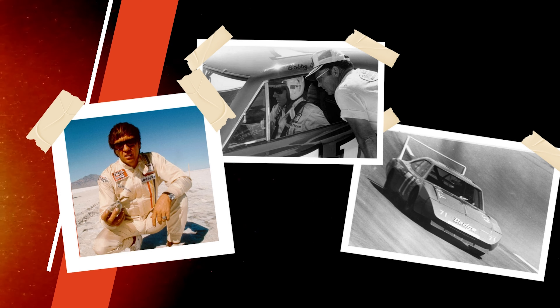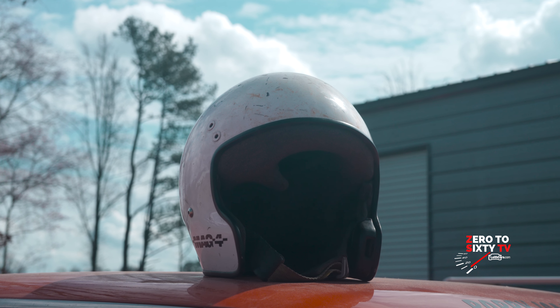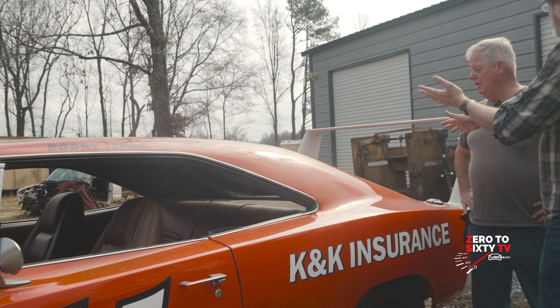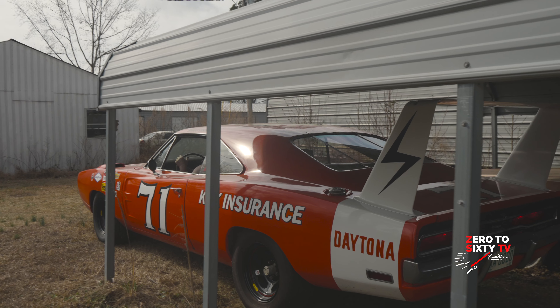The Chargers had a tunnel-back glass in them, which created lift. The cars would run about 180 to 185 miles an hour with a flat front end on it. And Dodge said, we want to run 200. So they told the engineers — it's going to take 150 more horsepower to get the 15 more miles an hour up to 200, or we can try to cut down wind resistance. The car had a 0.35 coefficient of drag. By the time they added the nose, the back glass, and the wing to the car, it was a 0.29 drag. They made the car slick, got rid of that tunnel back.